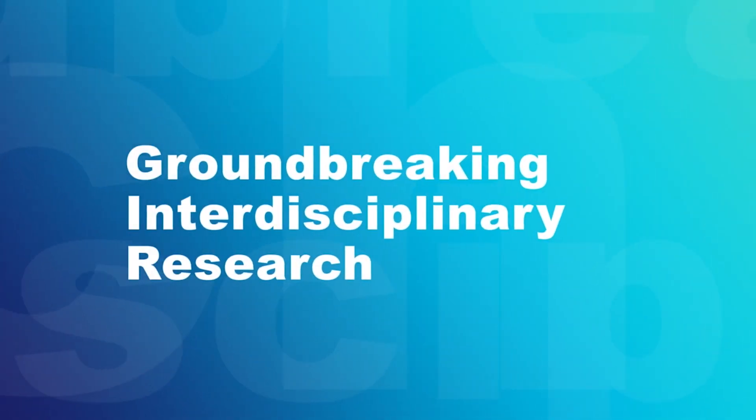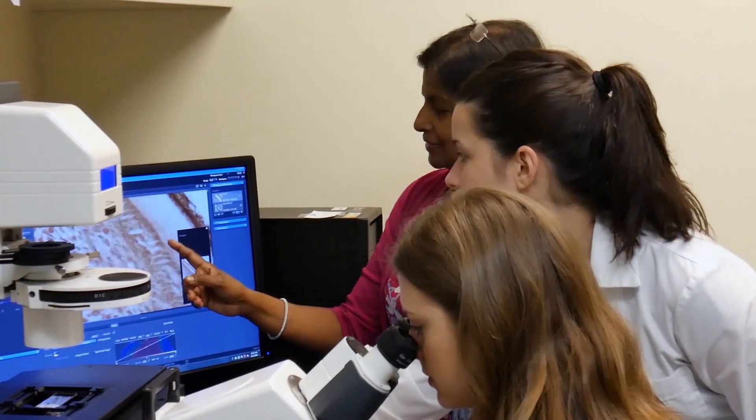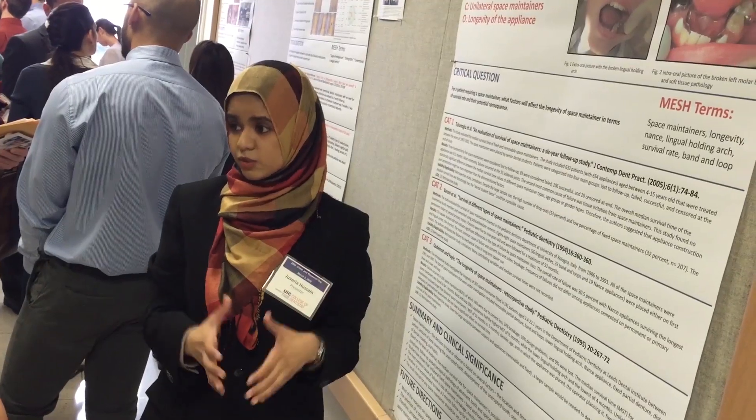For students with an interest in research, UIC College of Dentistry offers options to work alongside faculty mentors to dive deep into research projects of your choice. You can also combine your DMD program with a PhD in Oral Sciences to expand your scientific knowledge.